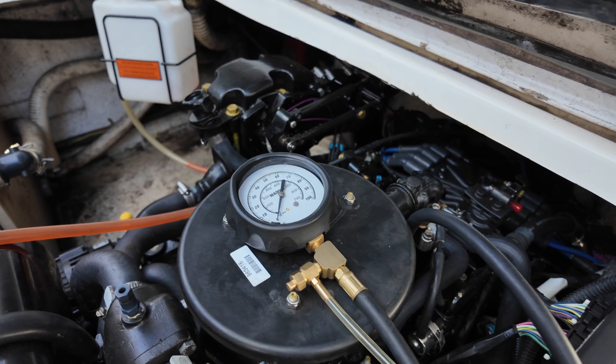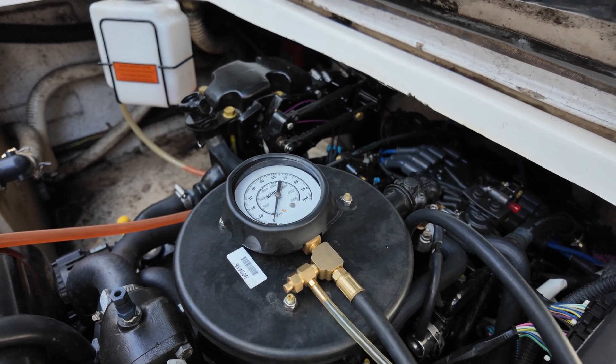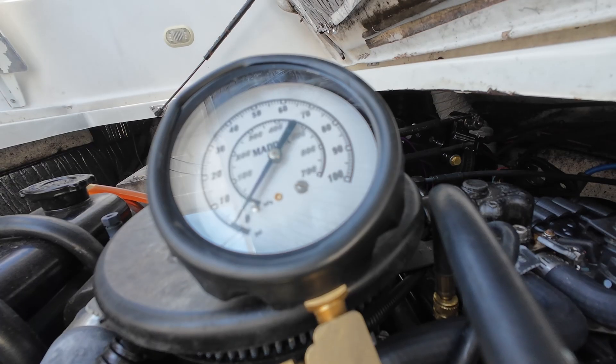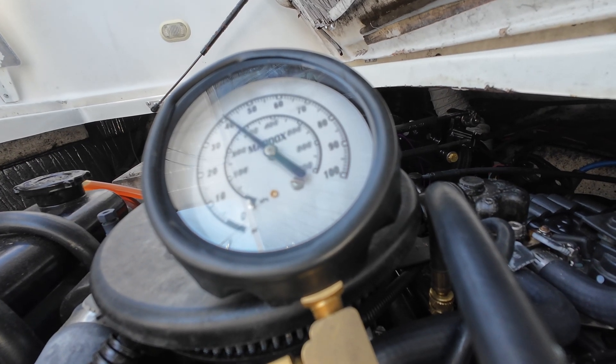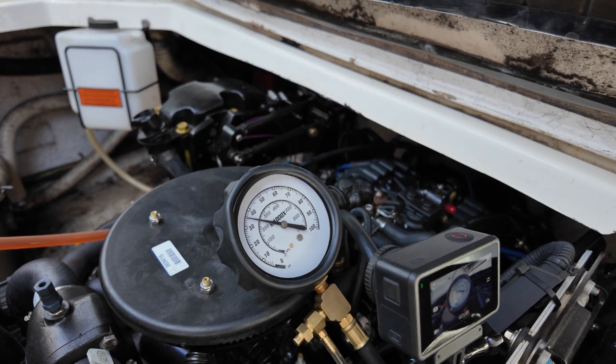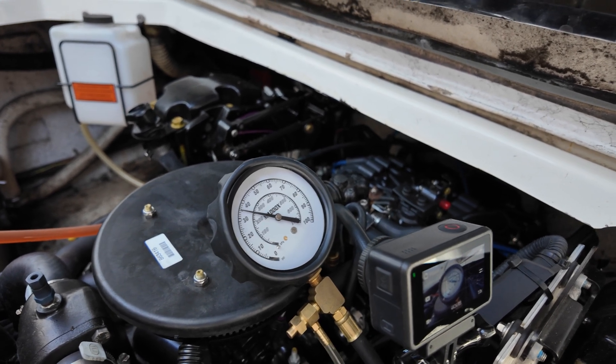I've got my fuel pressure gauge hooked up to the Schrader valve and I'm not going to start the boat — I'm just going to prime everything up. I'm not going to put the blower motor on, just going to turn the key a little. Right now we're sitting at 35 psi. I'm going to let it sit for a minute or two to make sure the pressure gauge doesn't drop any more than that.